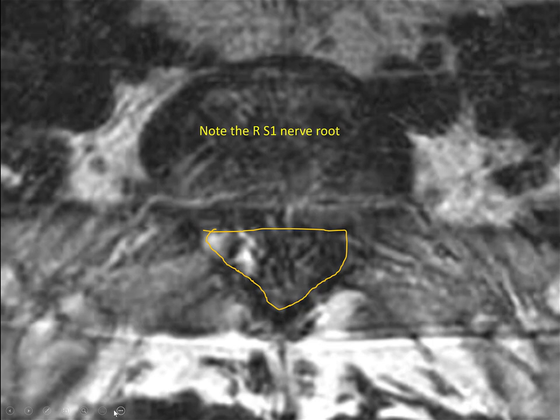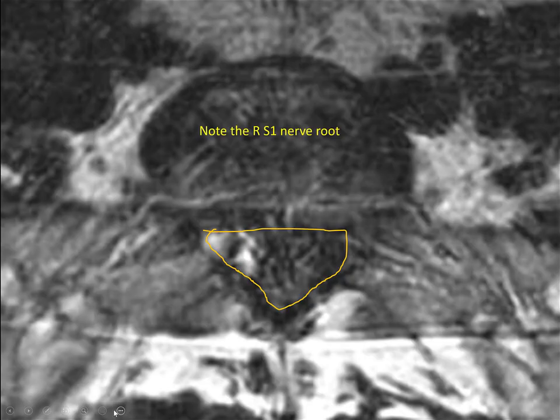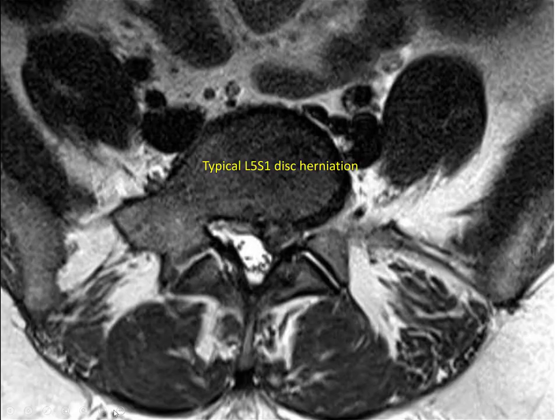I took the liberty of drawing out the spinal canal. Where's the spinal fluid at L5-S1? Where did it go? We see it all above. It could have been displaced inferiorly or superiorly — you can't see it because it's a huge disc. So you don't see any spinal fluid. Carlton, how would you describe this — a tiny, normal, or big disc herniation?